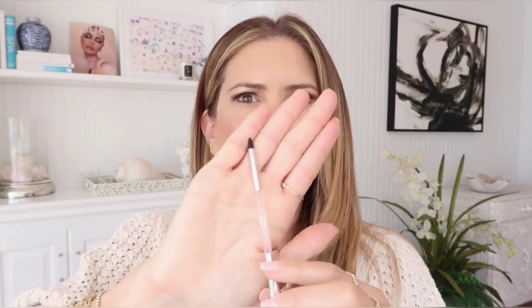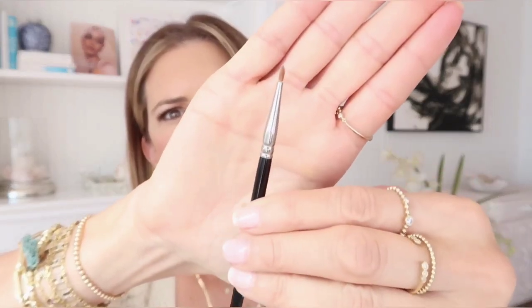I'm going to use an eyeliner brush — this came in our jet set collection. It's a gorgeous brush with a pointed end on one side and a flat paddle end on the other. Another good choice would be a liner brush like a liquid liner brush. The trick is that you want a liner brush, so let's get to it.